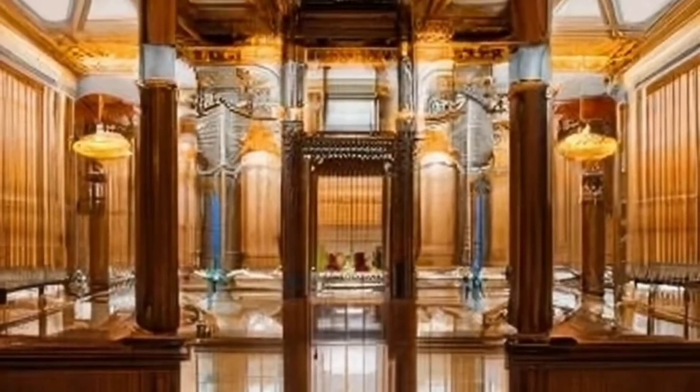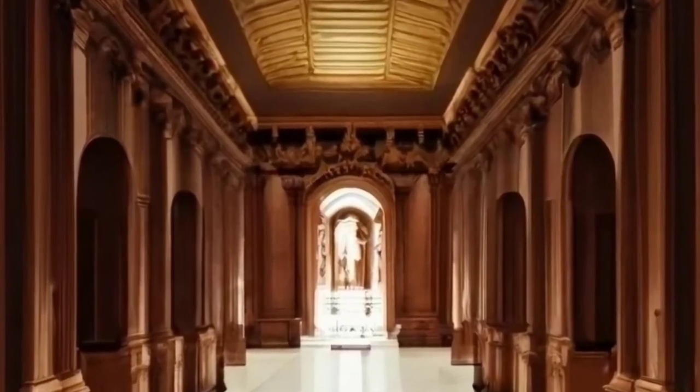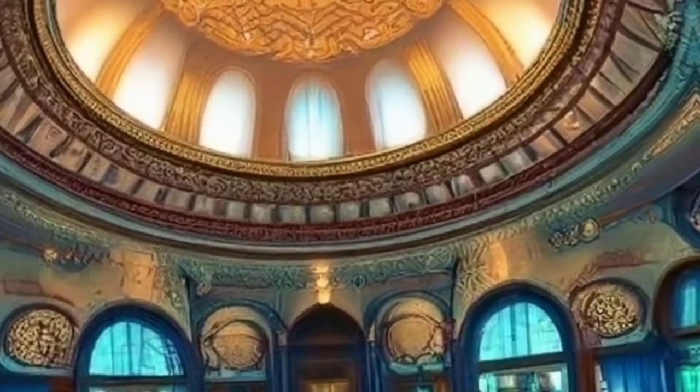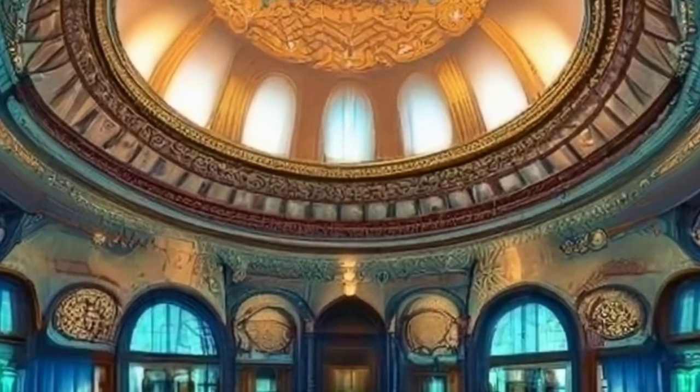City Hall Station — a hidden gem. Picture this: 1904, the birth of the NYC subway, and City Hall Station stands tall as the crown jewel. Ornate arches, Guastavino tiles, and brass chandeliers transformed it into a masterpiece. Sadly, its closure in 1945 left us with memories of its grandeur. Who knew tight curves could be so dramatic?